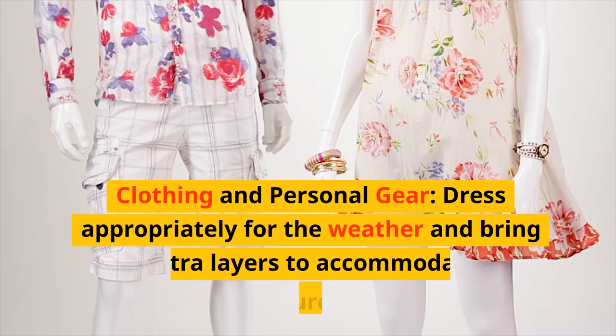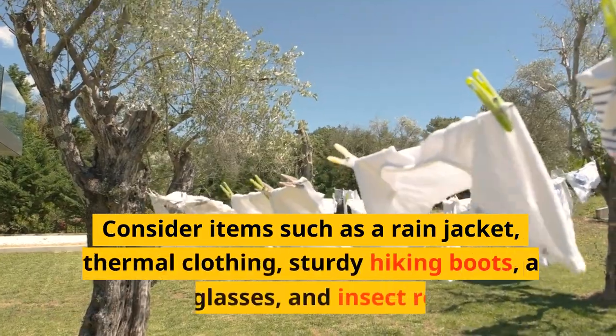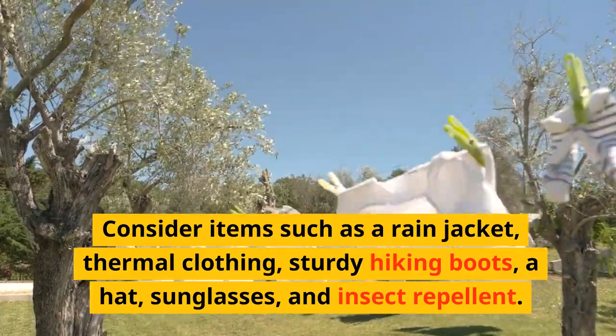Clothing and personal gear. Dress appropriately for the weather and bring extra layers to accommodate temperature changes. Consider items such as a rain jacket, thermal clothing, sturdy hiking boots, a hat, sunglasses, and insect repellent.